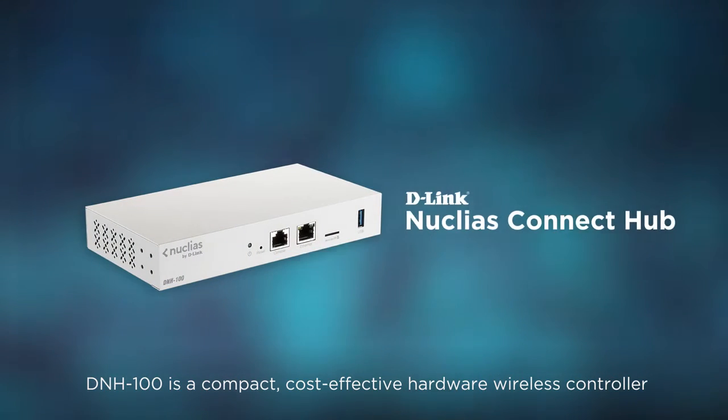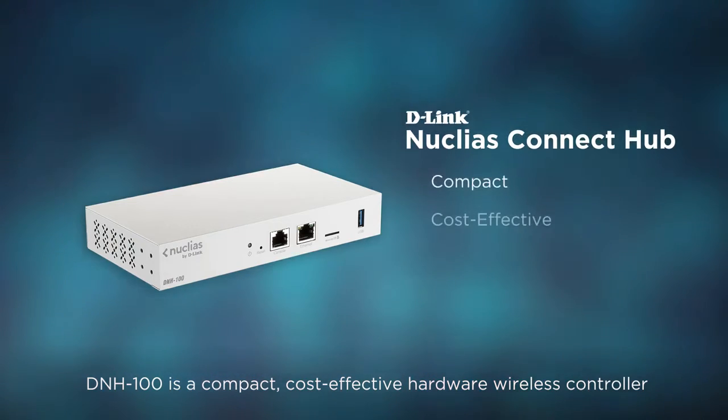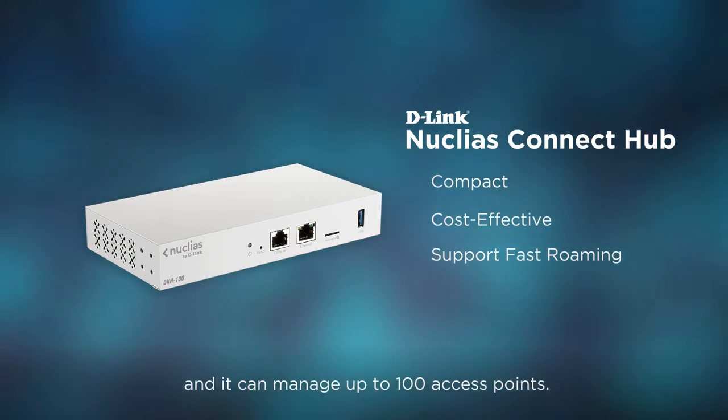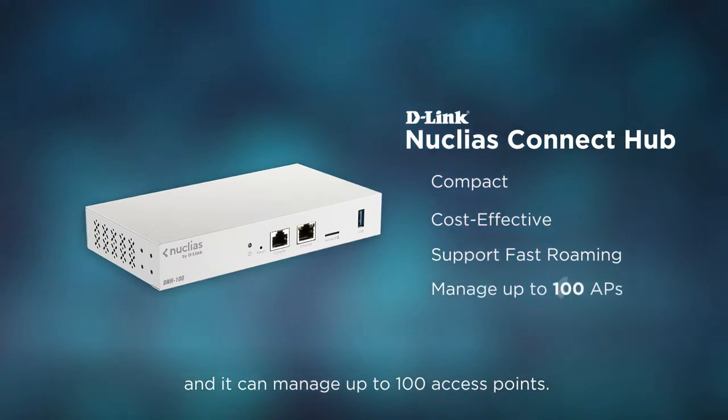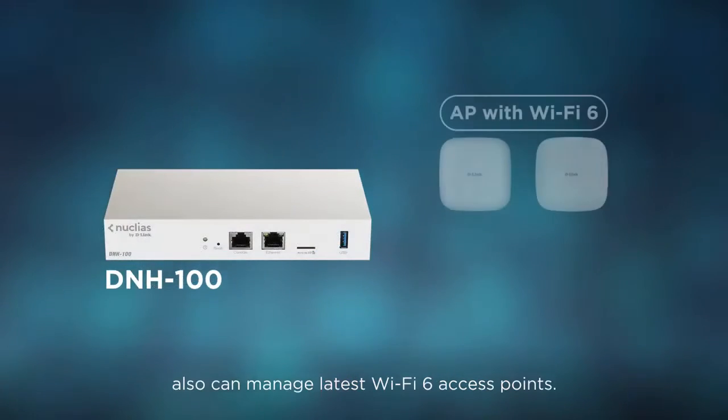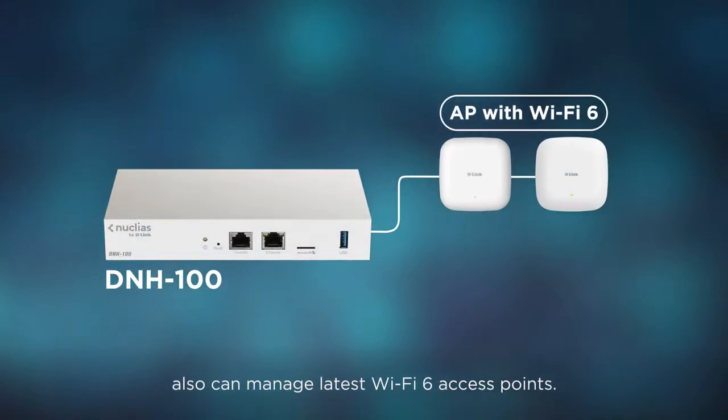DNH100 is a compact, cost-effective hardware wireless controller which also supports fast roaming features and can manage up to 100 access points. The DNH100 wireless controller can also manage the latest Wi-Fi 6 access points.